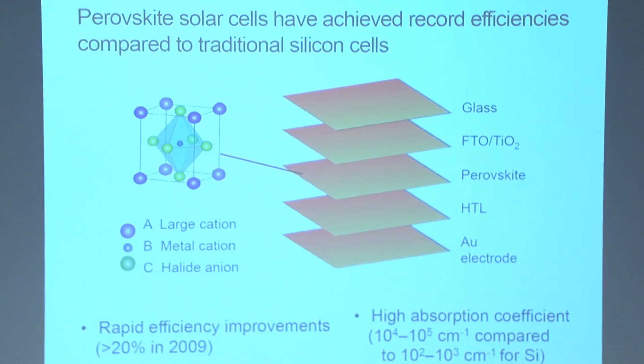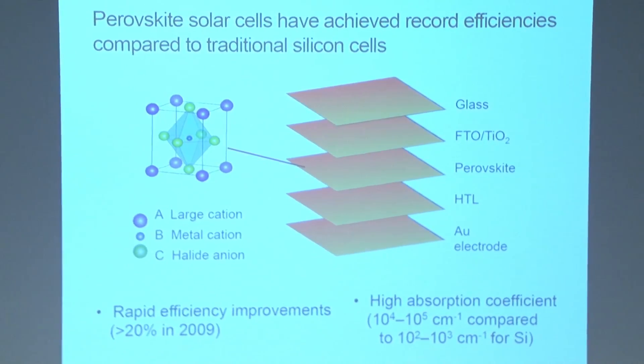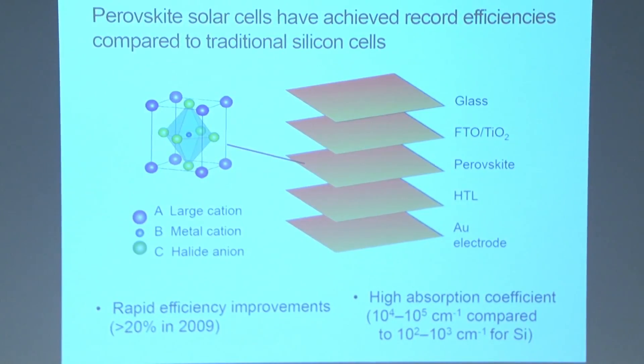Perovskite solar cells operate with a perovskite layer, which is the light-absorbing layer that separates the holes and the excited electrons. The electrons travel through the hole transport layer on top, and the fluorine-doped tin oxide on top transports the electrons, while holes transport through the hole transport layer on the bottom. Perovskite solar cells display high absorption coefficients, meaning they absorb a lot more light per unit of material, making solar cells lighter and installation much cheaper.